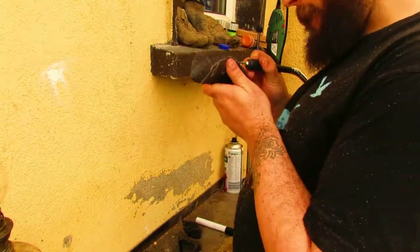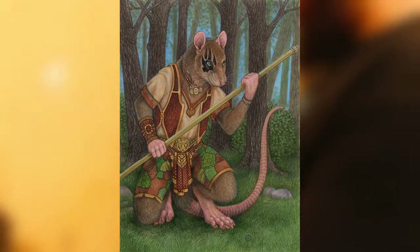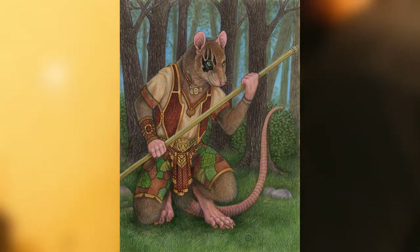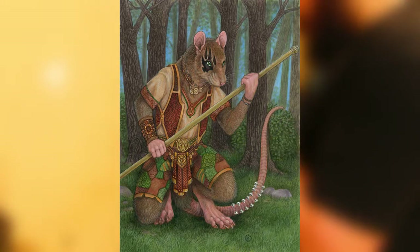Say your character is a rat person, or a lizard person, or a demon — something with a tail. You could have piercings going up and down the tail. Tell me a ladder of piercings going up the tail wouldn't look badass.